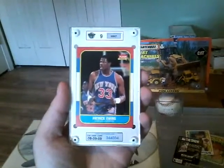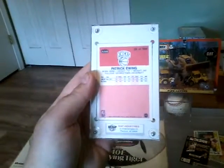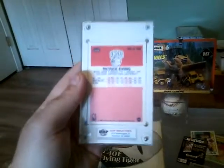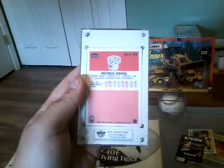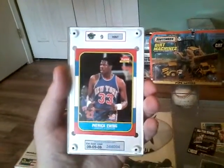If anyone knows anything about this grading service called MAP — I bought this Patrick Ewing rookie card, paid $7.99 for it. It's real; I matched it up against a bunch of my other 1986 Fleer cards, so it's definitely real. I just don't know what kind of grading service MAP is.